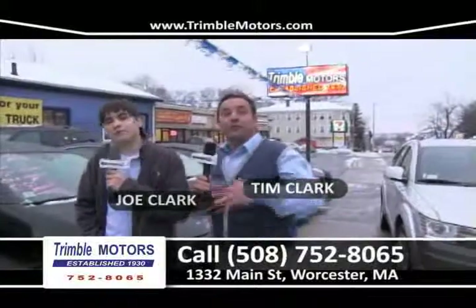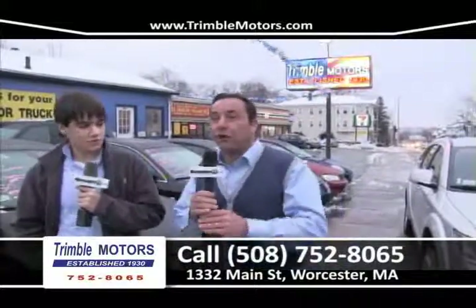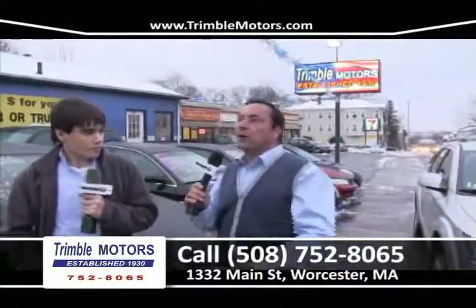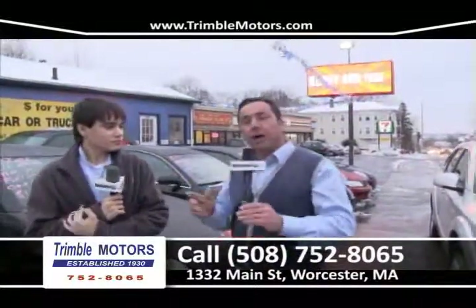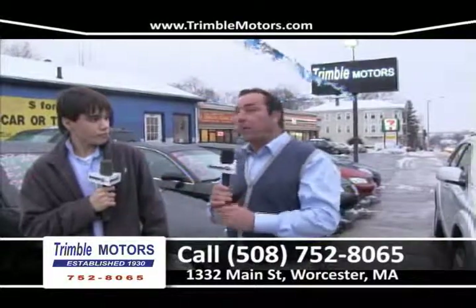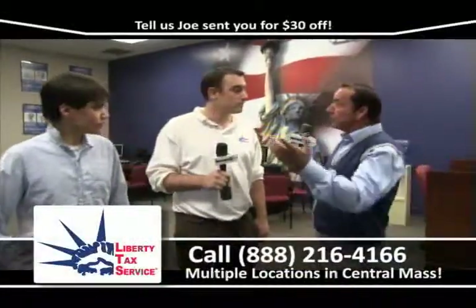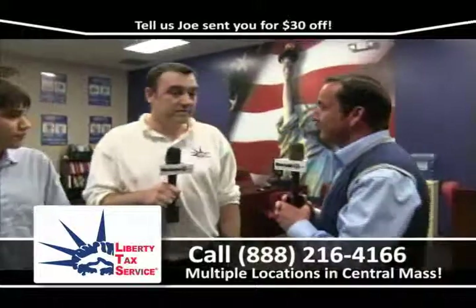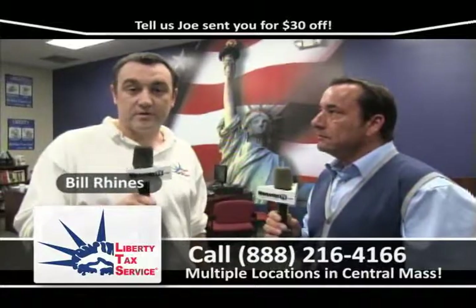It's a new year — January — and that means taxes. At Trimble Motors, we have a bunch of tax-season cars in stock this year. We're really loaded up. We're proud to work with Liberty Tax again this year. Here we are at Liberty Tax in Webster Square with owner Bill Ryans. Bill, what's going on? We're kicking off the new season right now. The IRS opens on Tuesday, and we're getting everybody ready to file on the first day. Come down to any of our three locations — Webster Square, 290 Grafton Street, and our new office in Southbridge.